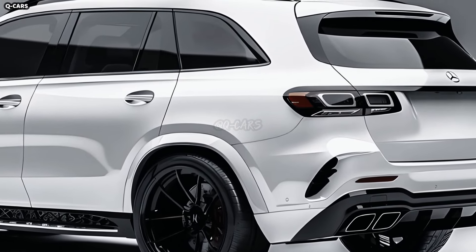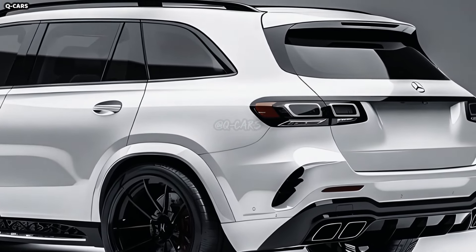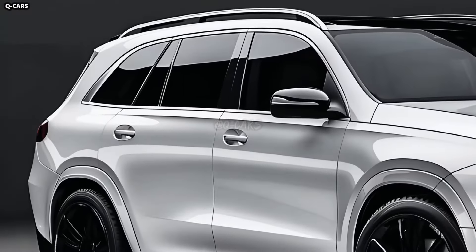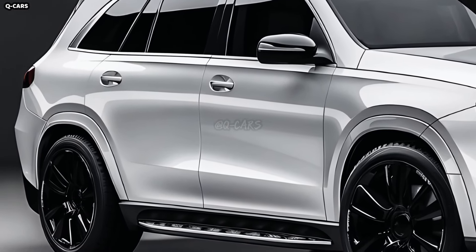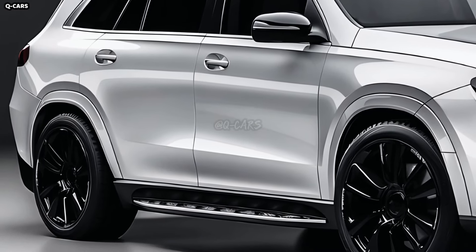The GLE's state-of-the-art LED headlights offer unmatched visibility and lighting. These headlights use micro-mirrors and Mercedes-Benz's Digital Light technology to precisely adjust the light's distribution.